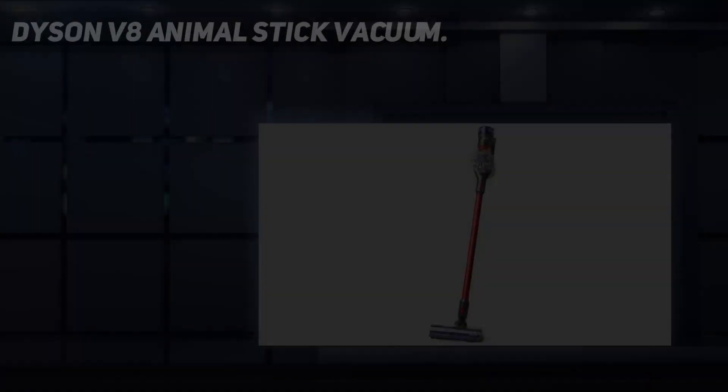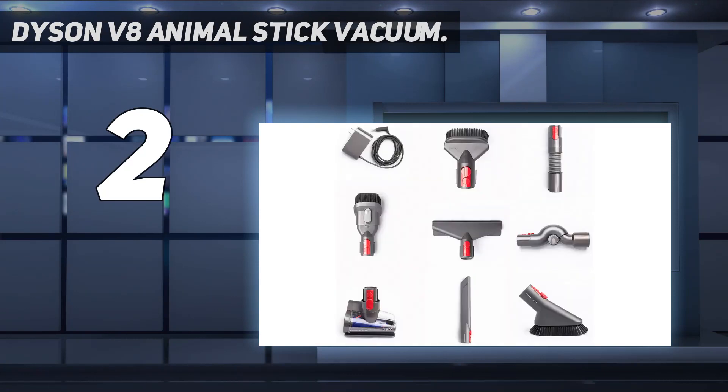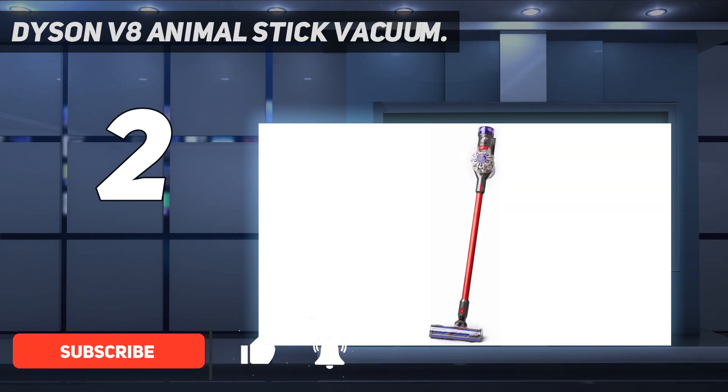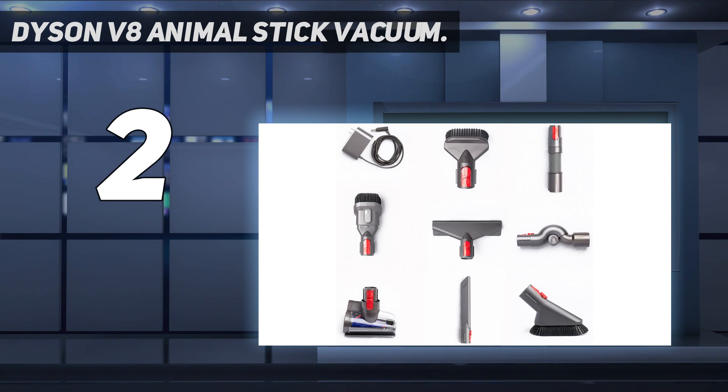Number 2 on my list: the Dyson V8 Animal Stick Vacuum. The Dyson V8 Animal is the best balance of price and performance you'll find in a stick vacuum. It's an incredibly versatile, portable, and powerful vacuum that does a phenomenal job at cleaning all floor types. It comes with a wide variety of tools and brushes to clean your floors, stairs, baseboards, and more. If you have primarily hardwood floors, we recommend spending a little extra for the Dyson V8 Absolute, which comes with a soft roller cleaner head that improves hard floor cleaning performance.